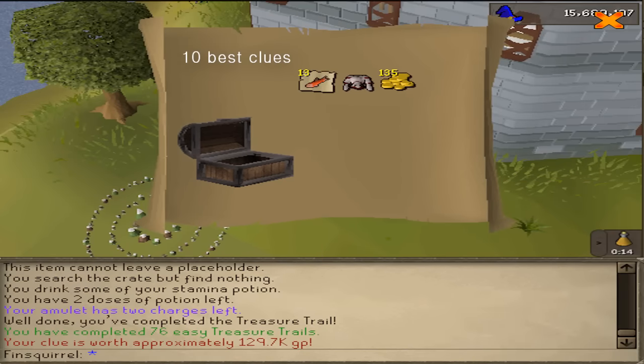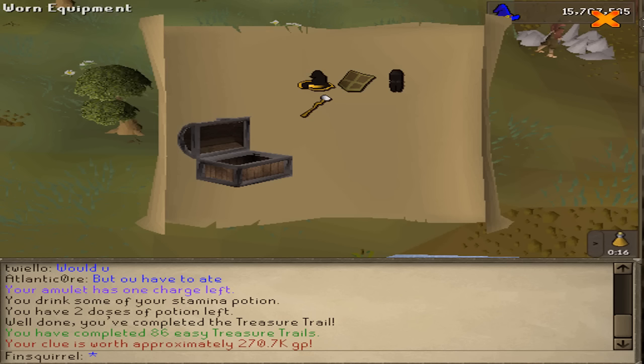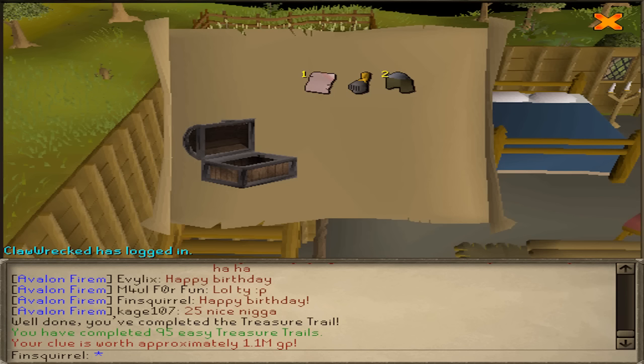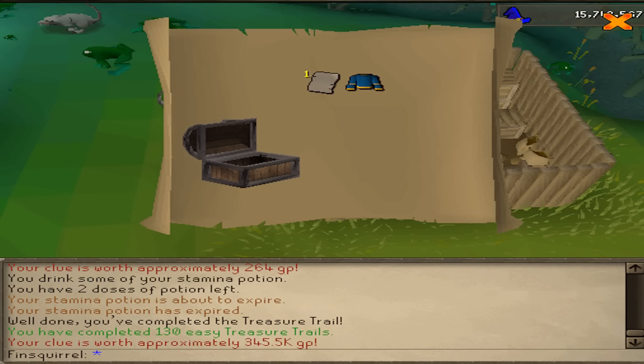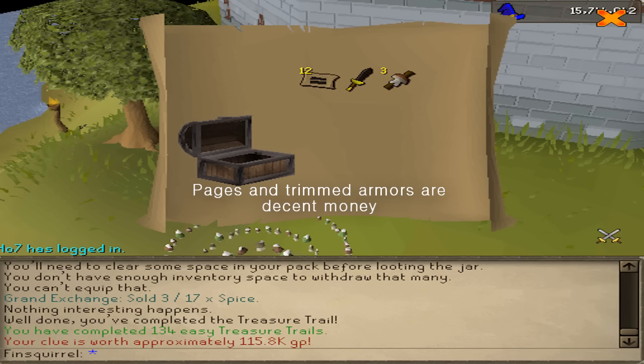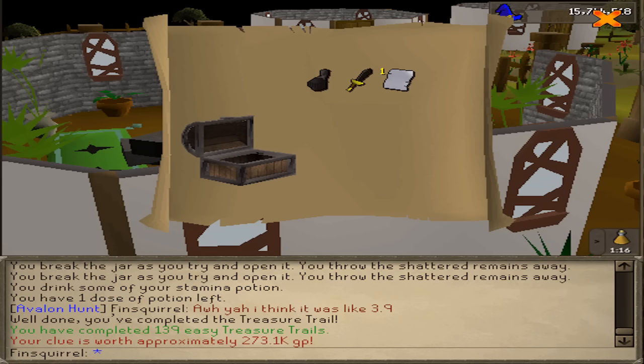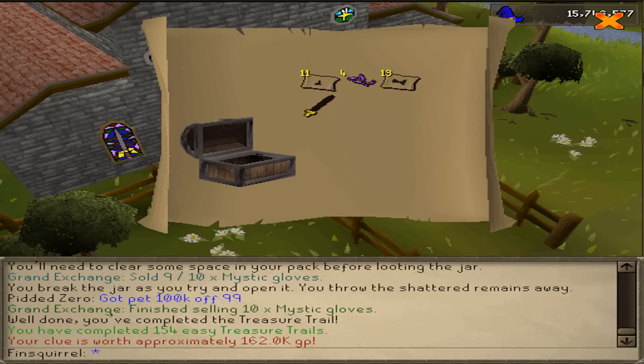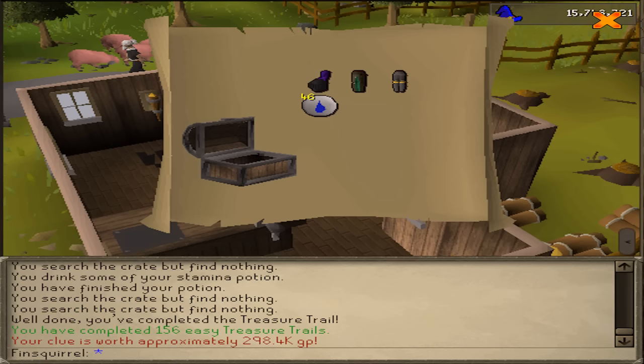One of the best rewards is Jester Beret. It used to be almost one mil but since you get clues now easier with implings it dropped down to 400 to 500k I think. But other than that, all drift armor and wizard robes give you now a few 100k. So it's not that bad for a few minutes running around RuneScape. If nothing else it's a nice add-on for your fashionscape.